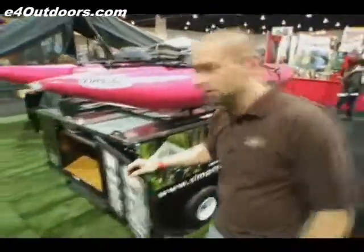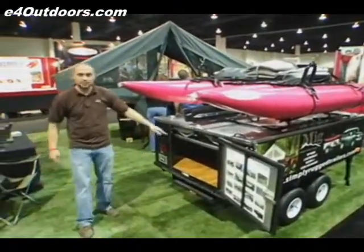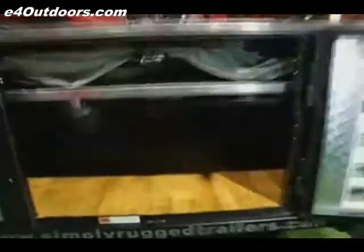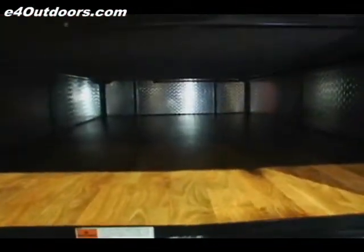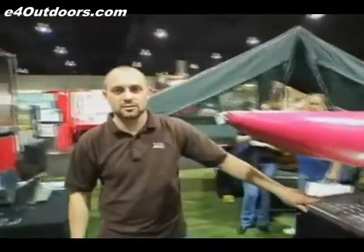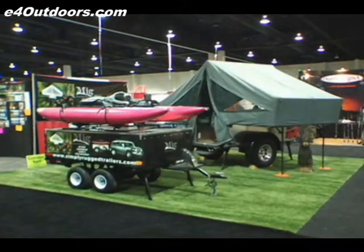In addition to the storage on top and up front, we have inside the trailer 31 cubic feet of storage. It keeps your equipment dry, secure, and protected from the elements. What we want to do with the MIG trailer is to offer a portable, durable, and affordable option for the outdoor enthusiast.